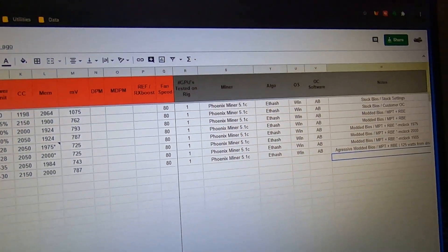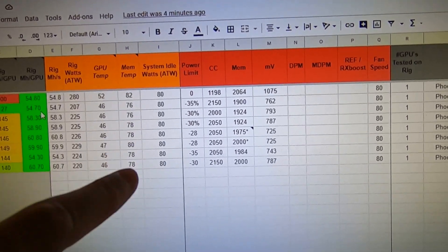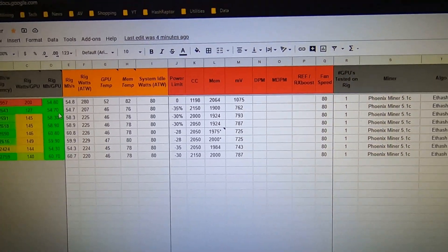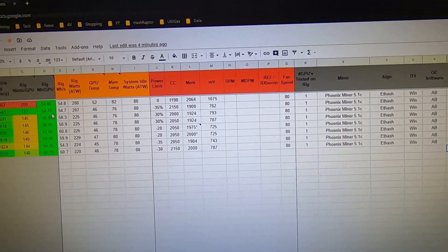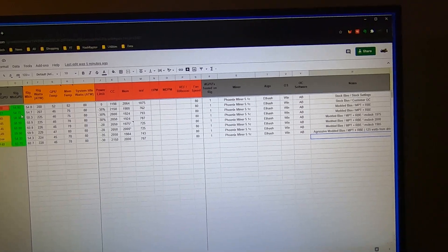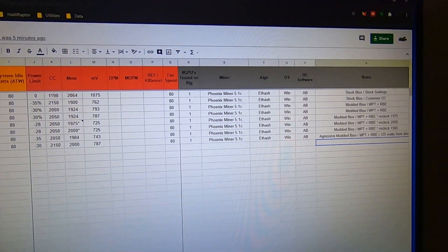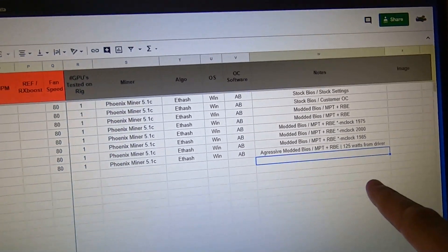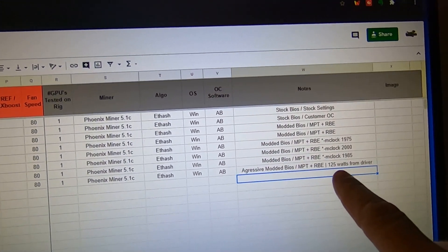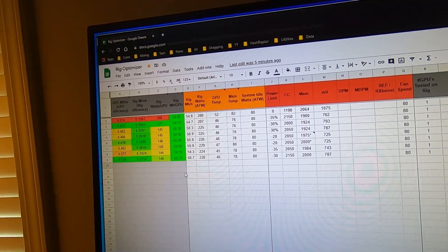System idle watts are at 80, though it was jumping around between 78 and 90. From the driver we were seeing about 125 watts, which is really efficient for this level of performance.